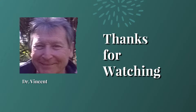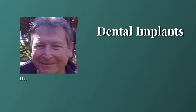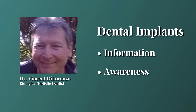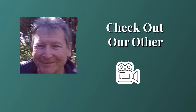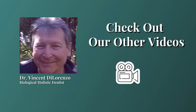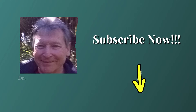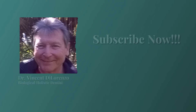Is it worth it? A lot of money and a lot of time — but you bet it is. You're going to be able to smile again, eat better, look better, and most importantly feel good about yourself. Check out our other videos to learn more about implants and other holistic views on dentistry and overall health. Share this with family and friends, check out our links, and don't forget to hit that subscribe button. Thanks for watching and see you soon.